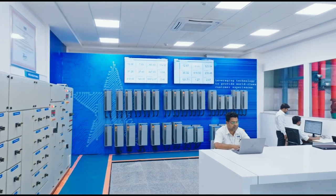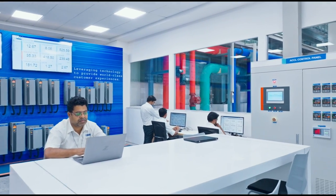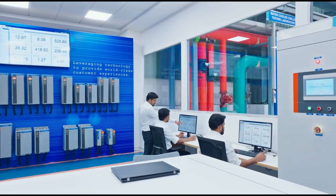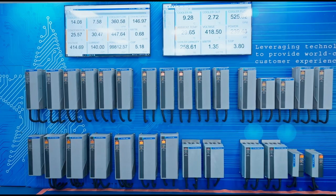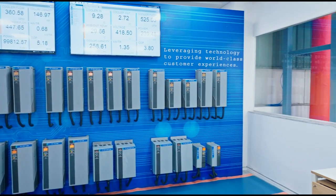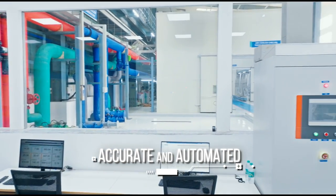Equipped with highly accurate instrumentation for the measurement of thermal and electrical parameters, the test labs feature as many as 250 temperature, pressure and current sensors, and a fully automated data acquisition and control system to ensure fast, efficient, accurate and fully automated testing.